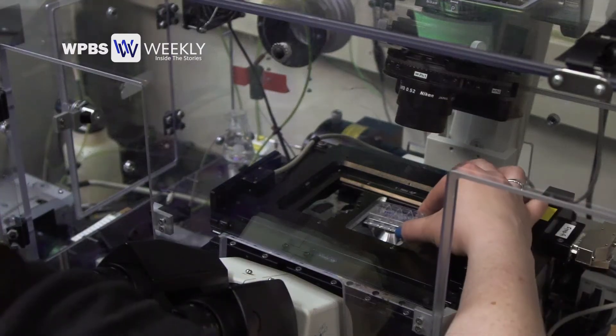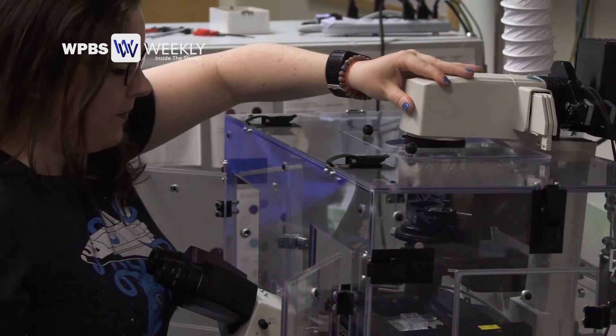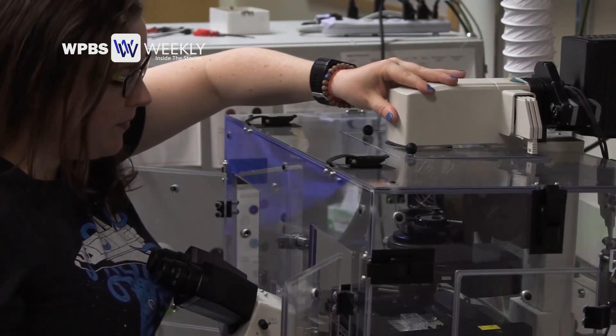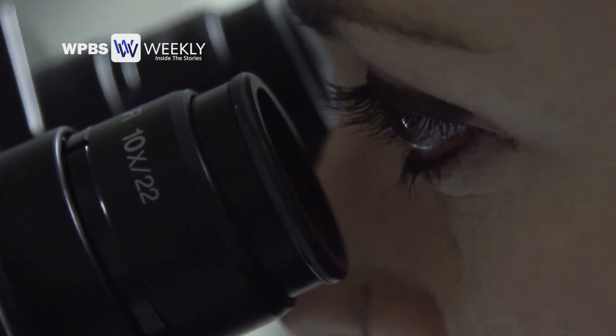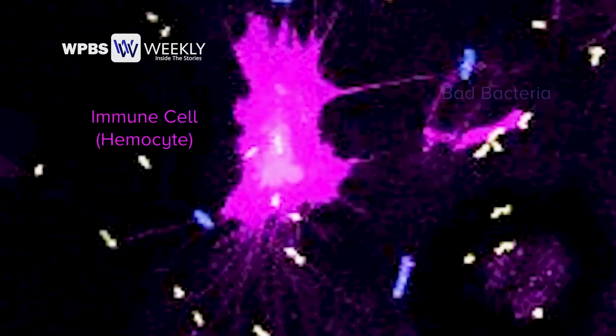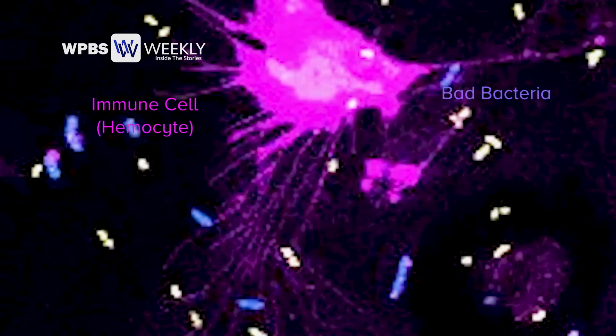We take the blood out of the squid and stain the immune cells with a dye. We have bacteria in one color, a different type of bacteria in another color, and the immune cells in far red. We look at these different colors to tell who's who, and then I take time-lapse videos of these different cell types all interacting. When the immune cell finds a bad bacteria, it just engulfs it, eats it, and kills it.